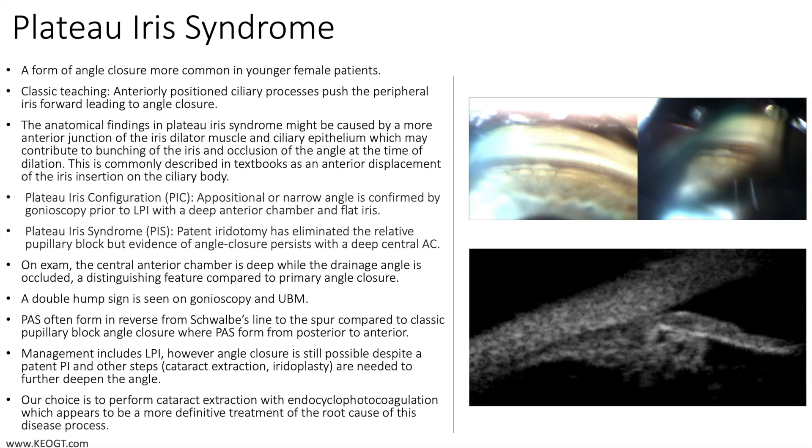Some textbooks split the findings into two categories: the first being plateau iris configuration, which is an appositional or narrow angle confirmed by gonioscopy prior to LPI with a deep anterior chamber and flat iris; and plateau iris syndrome, which is found after a patent iridotomy has been performed eliminating the relative pupillary block, but with evidence of angle closure persisting in a deep central anterior chamber.